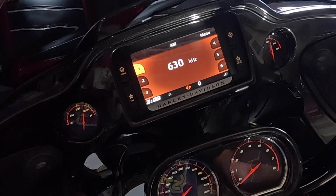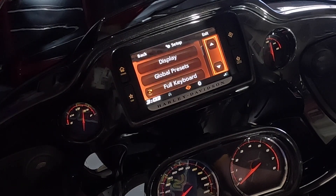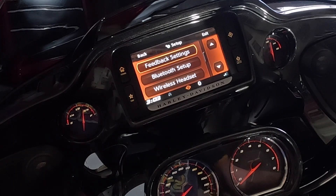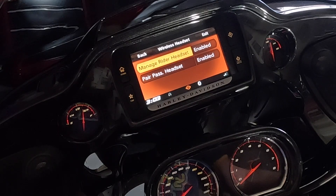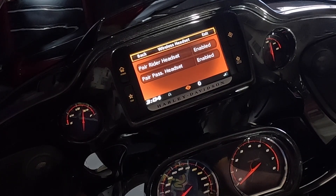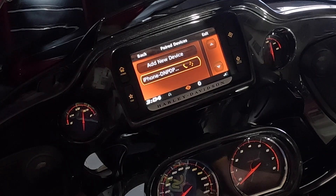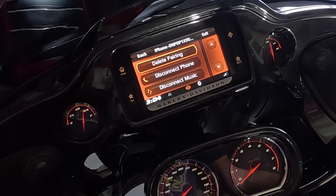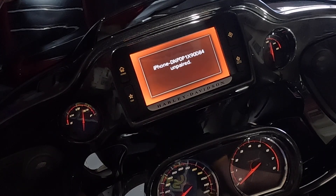Now we'll disconnect the headset and the iPhone paired to this bike. Go to the home screen, then over to Setup. Scroll down to Wireless Headset. You'll see Rider Headset and Passenger Headset — click Manage Rider Headset, find the Boom Audio 20S, and simply forget it. Both now say Pair instead of Manage, so nothing is connected. Go back, select Bluetooth, then List Paired Devices. You can see the iPhone is connected — delete that pairing. Now your headset and phone are no longer connected to the bike.